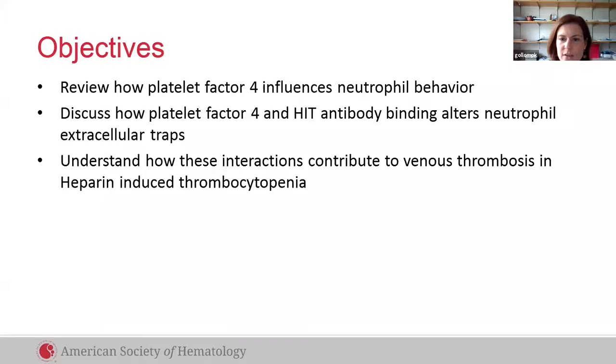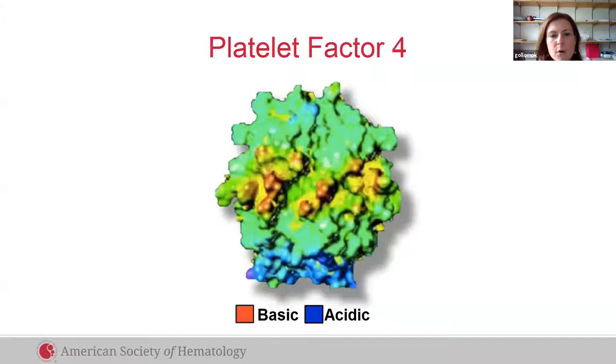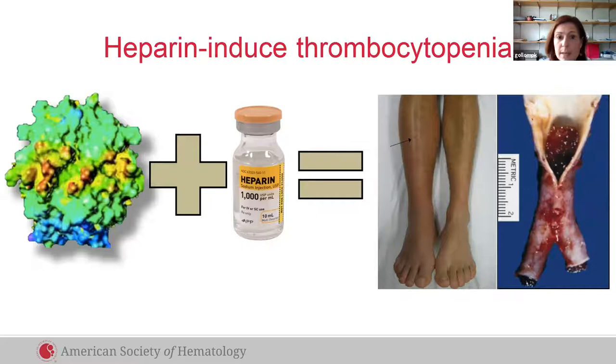Platelet factor 4 is a platelet-specific chemokine released in high concentrations in the setting of platelet activation. It has a ring of strong positive charge overlying the center of the tetramer. Because of its positive charge, platelet factor 4 can bind to polyanions like heparin and form immunogenic complexes. When antibodies develop against these complexes, they can trigger the development of both venous thrombosis as well as arterial clots, depicted here as a DVT and a pulmonary embolus.